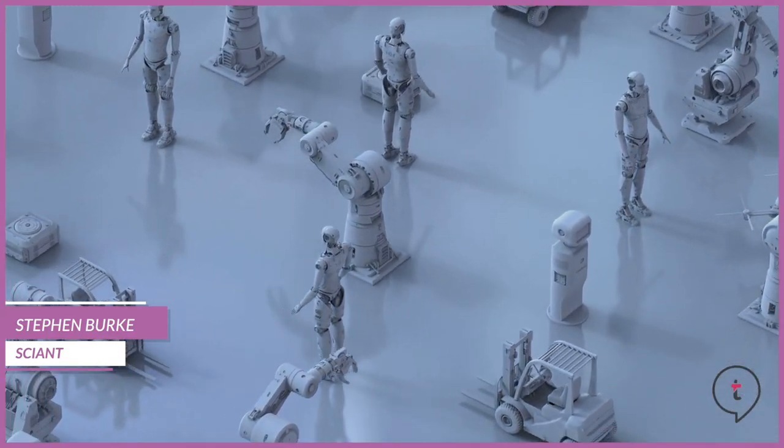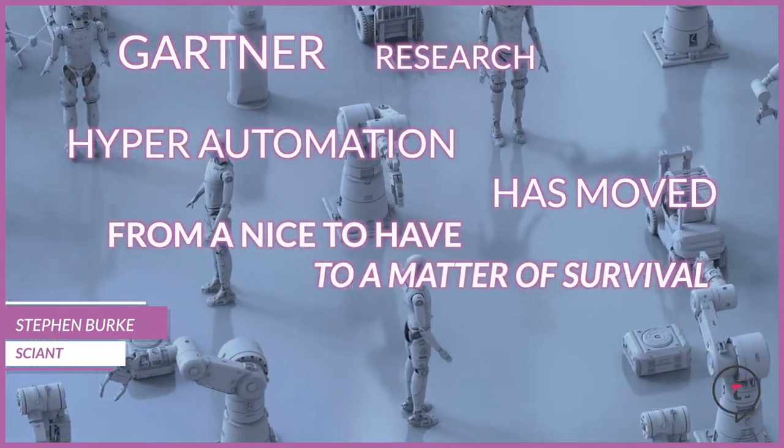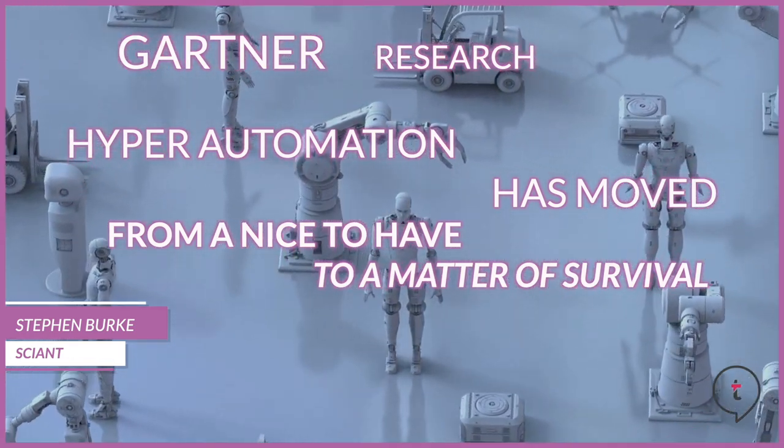AI and hyper-automation is really heating up, especially after last year. We're starting to see in a lot of markets that while hospitality and travel is coming back, there's less and less of a talent pool available — people are moving outside of the industry, looking for other roles. At the same time, there's a bigger emphasis on robotic process automation, and Gartner's head of research was quoted as saying that hyper-automation has moved from a nice-to-have to something that's a matter of survival.